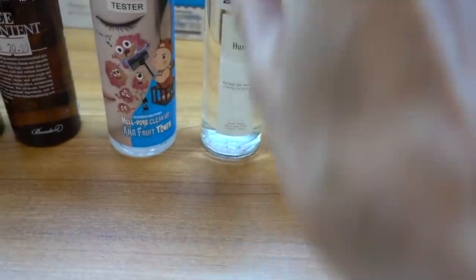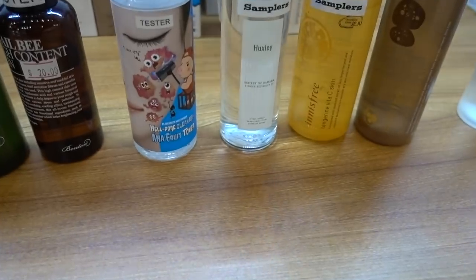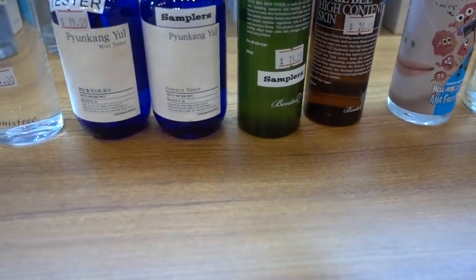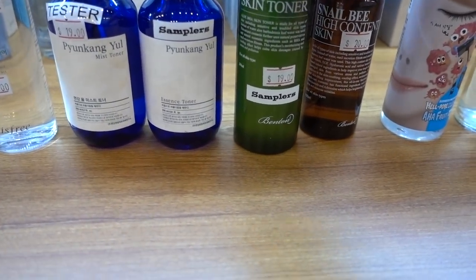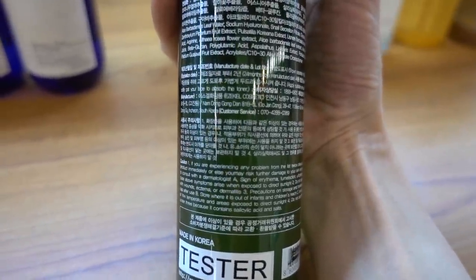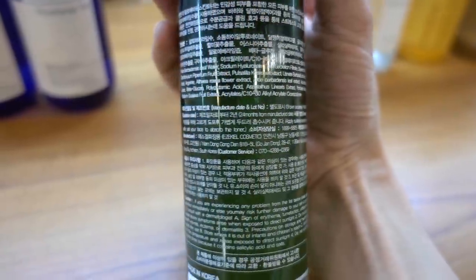I'm going to ask you guys to help educate me - what is the secret of the Sahara Toner? What are the ingredients? I can't read that. The key though is to avoid fragrance - you guys know that rule. How about this Aloe BHA Skin Toner? Is this salicylic acid? You have to be careful - a lot of K-Beauty will sometimes use willow bark extract, salix alba, and call it BHA, but it's not quite the same thing. It's anti-inflammatory but it's not the same as salicylic acid.